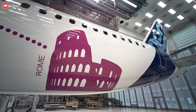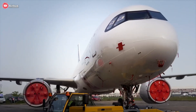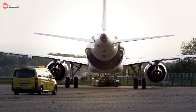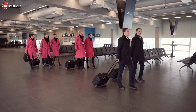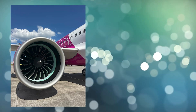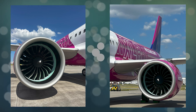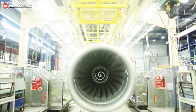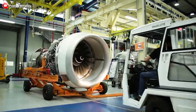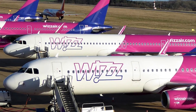Ultimately, both engine types represent cutting-edge technology, but it is the airlines' choices and operational strategies that will determine how the XLR is shaped in the global market. With Wizz Air becoming the first airline to operate the A321XLR variant powered by the GTF engine, the competitive balance appears to be tipping in favor of geared turbofan technology, where fuel savings, emission reductions, and long-haul performance optimization are pushed to the highest level.